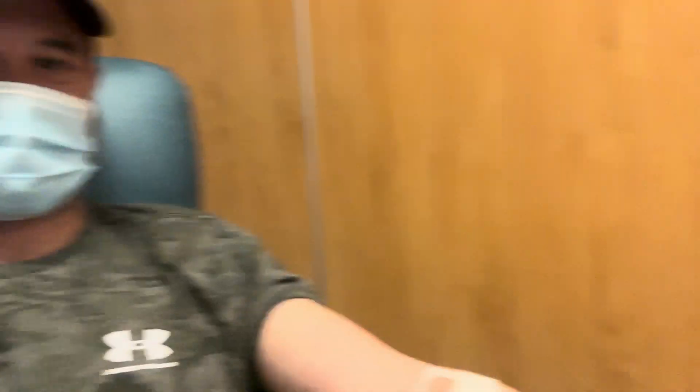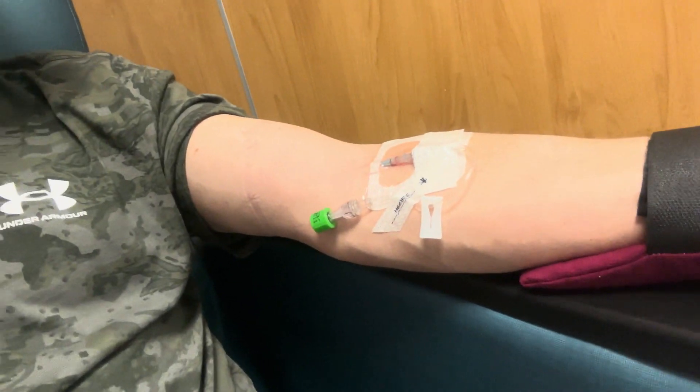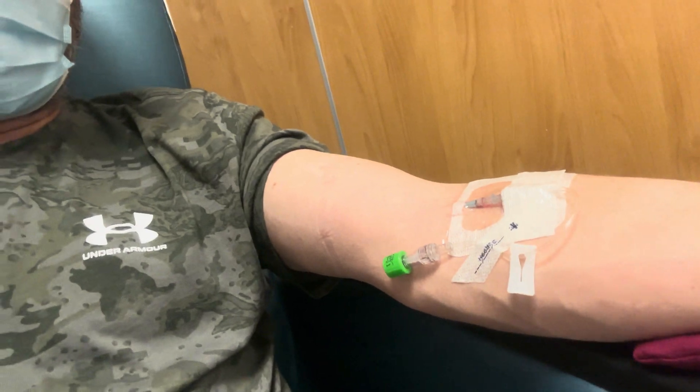So I got the first part done. The first part is getting blood taken so they can check for different things before the medicine. Here is my port that they will hook the IV up to.